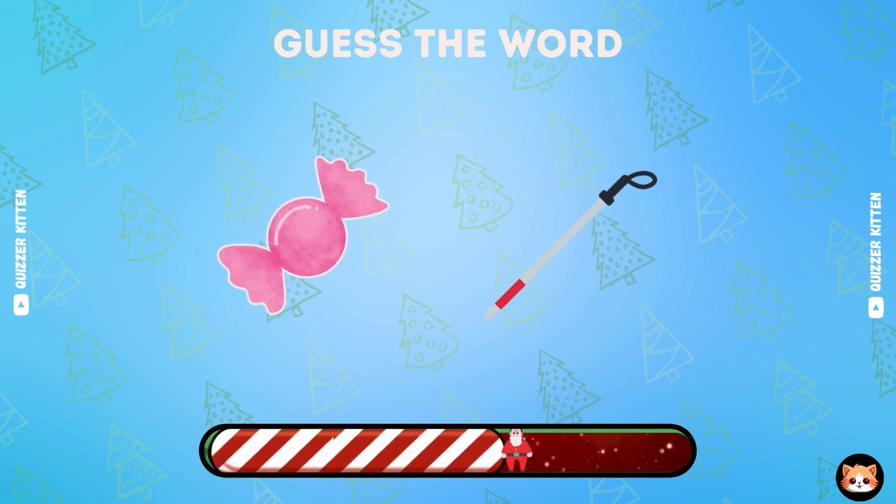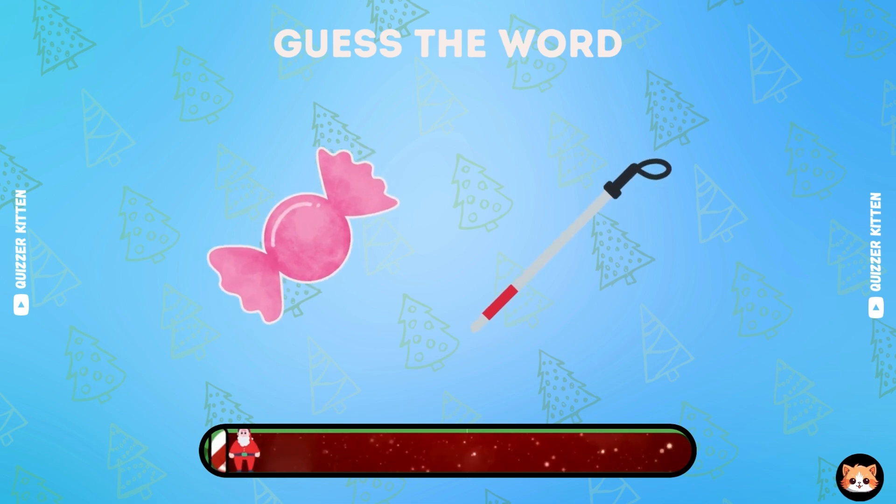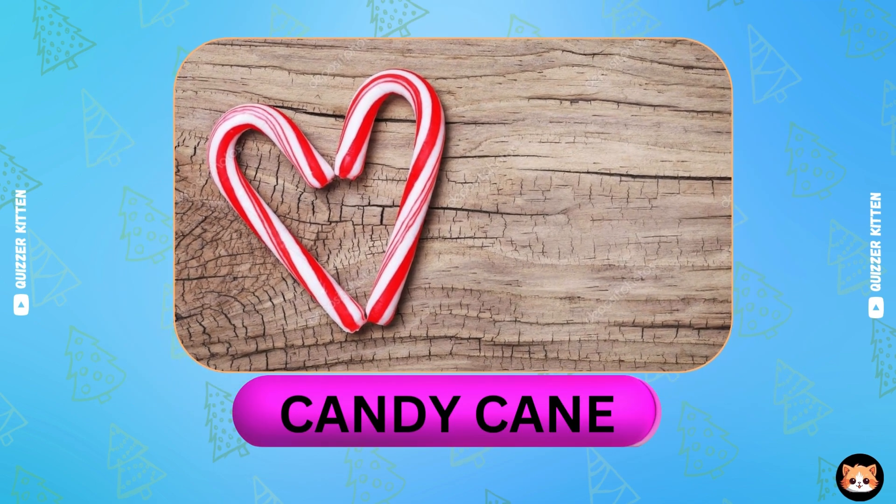Can you guess this word by emoji? Yes, it's candy cane.